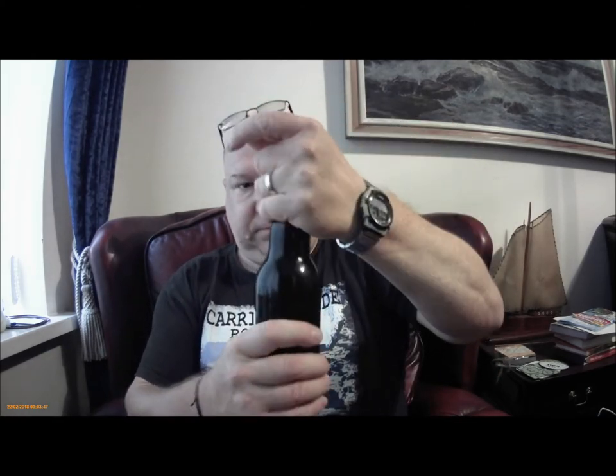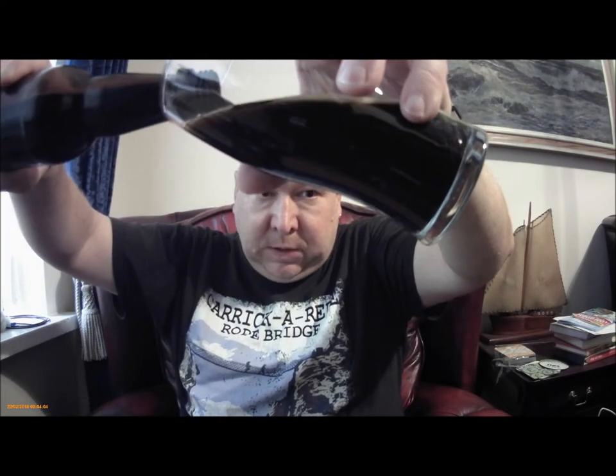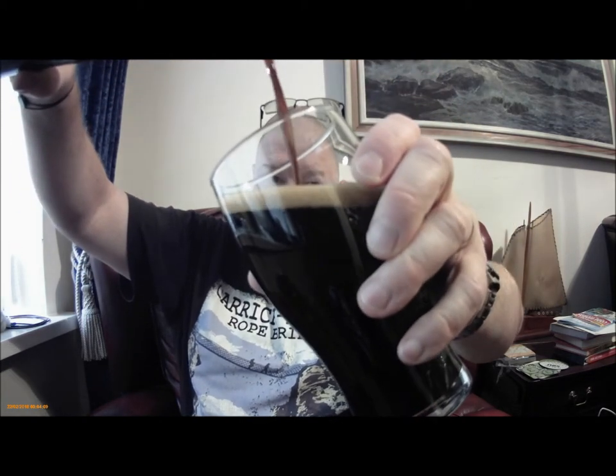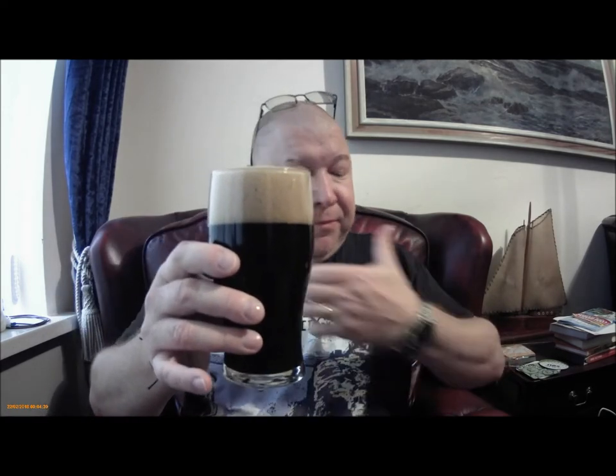It's been in the fridge, it's been out of the fridge for about 10 minutes. Not going to mess about - crack straight in. A nice hiss, lots of carbonation there. A little bit aggressive on the pour there. Clean that up in a bit.